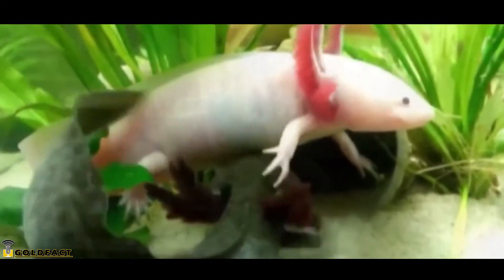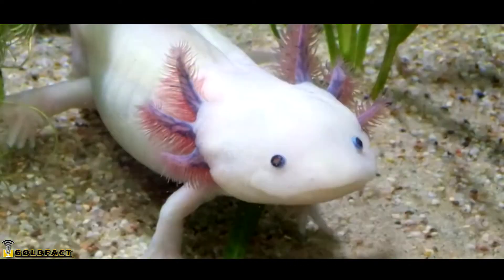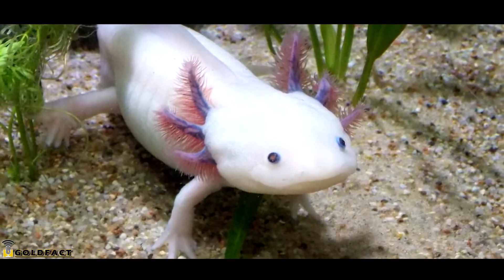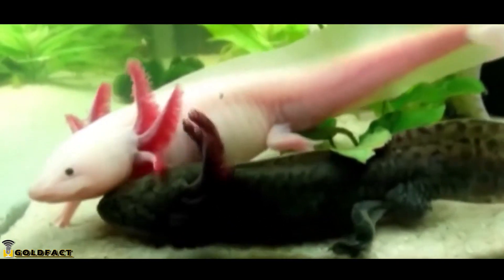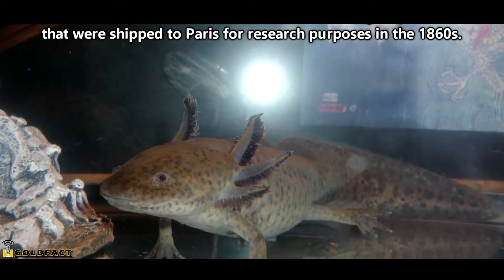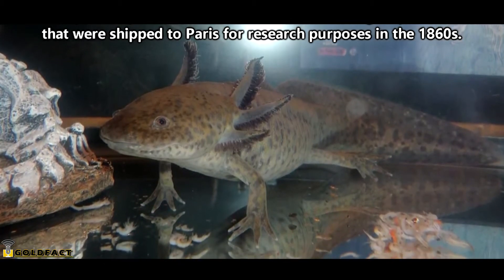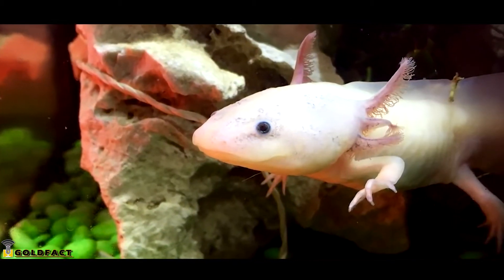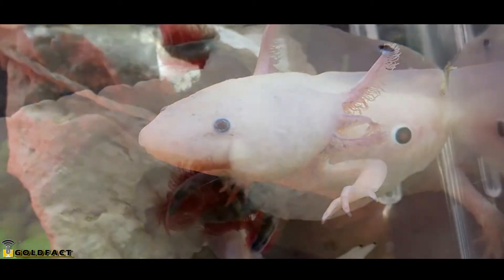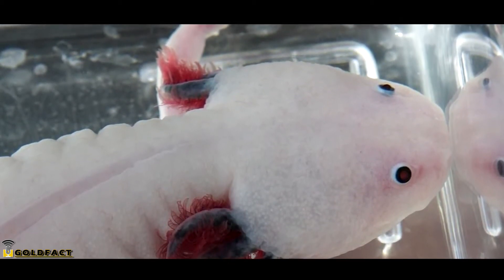Unless something changes really fast, it's possible we'll see them go extinct in the wild within our lifetime. There are efforts being made to raise awareness of axolotls, and while it might not be a long-term solution, they're relatively easy to keep in breeding captivity, so it's hopeful their species has a chance of survival through captive programs. Something cool about captive-kept axolotls is that most of them can be traced back to a group shipped to Paris for research purposes in the 1860s. Axolotls are researched because they can regenerate lost limbs, and they're resistant to cancer, among other awesome traits.